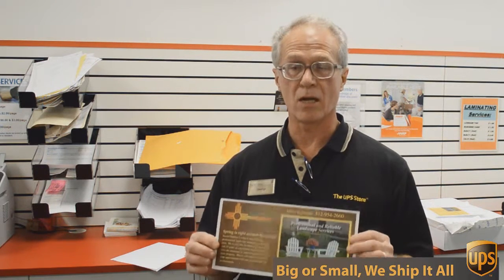Printed, double-sided color, all for 49 cents each. Can't beat that. So if you want that kind of deal, come to the UPS Store here on Mesa Drive and we'll help you.